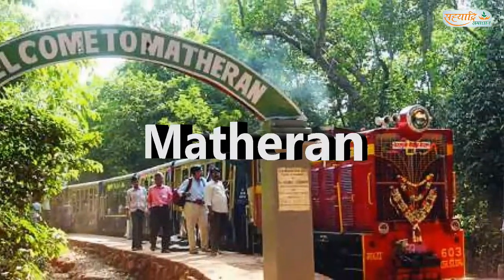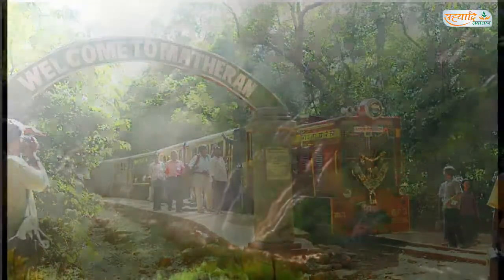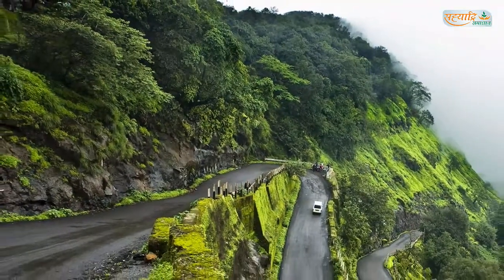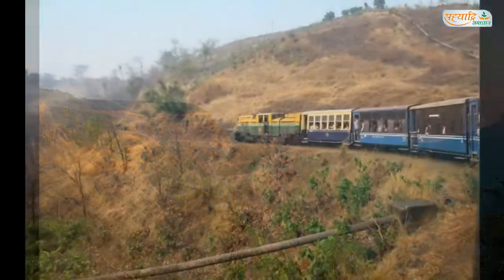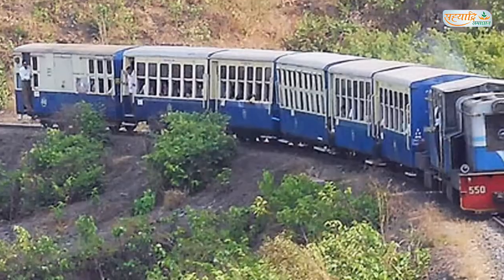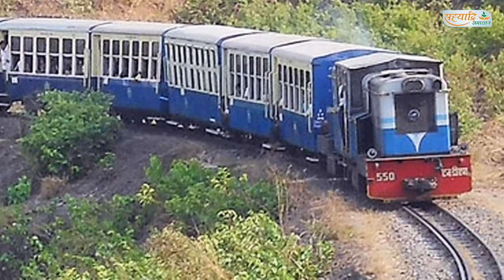Number 5: Matheran. Matheran is a hill station near Mumbai in the western India state of Maharashtra. It is known for its mild climate and well-preserved colonial architecture. Motor vehicles are banned and many visitors arrive by narrow gauge railway on the 1907 Neral-Matheran toy train.